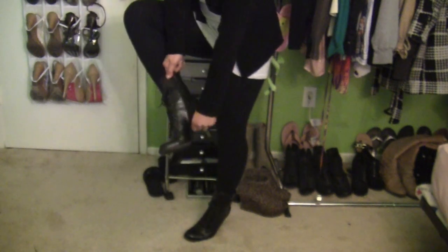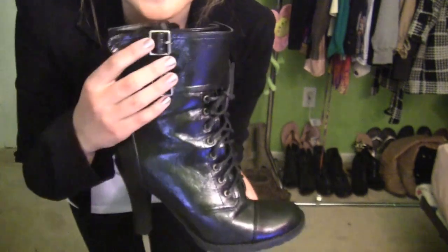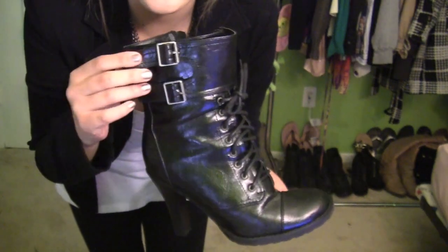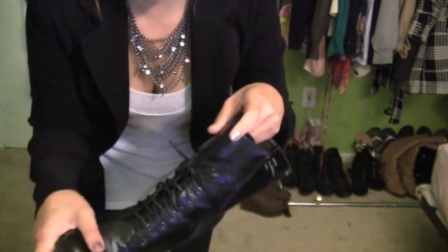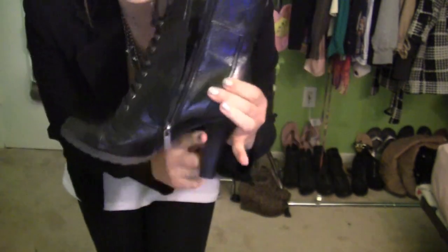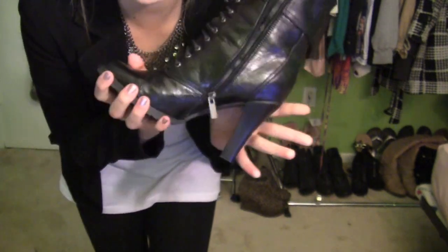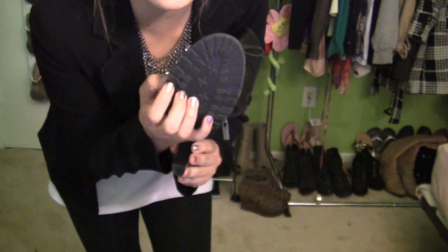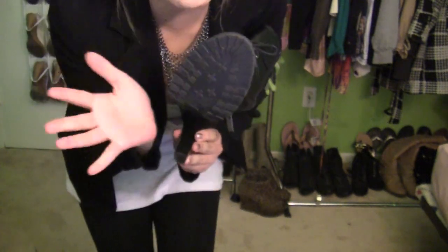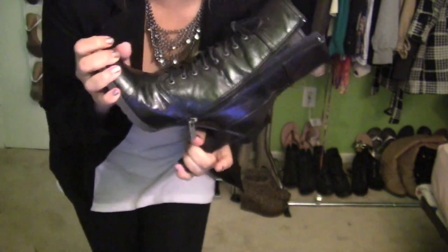I'll take them off to show you guys the details. Here are the shoes — they have two buckles on the side and they lace up, but they also have a zipper on the side so you don't have to worry about all that. The heel is actually pretty thick, so they are comfortable to walk in, and they have a rubber sole which makes it really easy to walk in. So you don't have to worry about slipping and sliding in your heels.